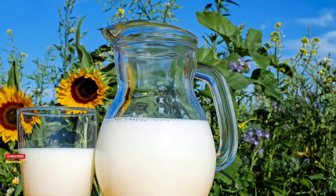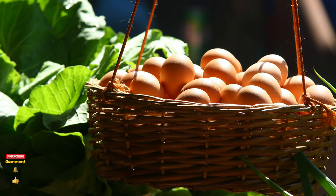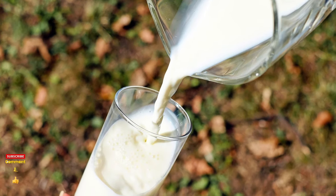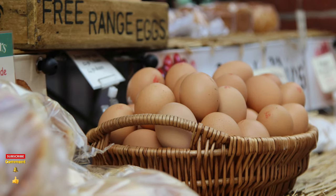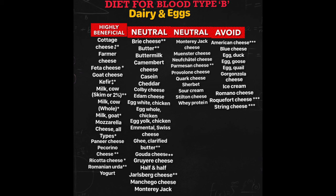Are you lucky? As type B, you are the only blood type that can fully enjoy a variety of dairy foods. Because the primary sugar in the type B antigen is galactose — the very same sugar present in milk — many cultured forms of dairy products can act to fertilize your digestive tract and encourage the growth of type B friendly bacteria. Eggs are fine for you; you can eat them.